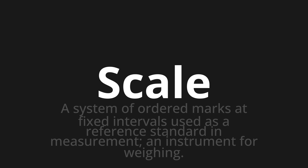Let's say it all together: scale, scale, scale. One more time: scale, scale, scale.